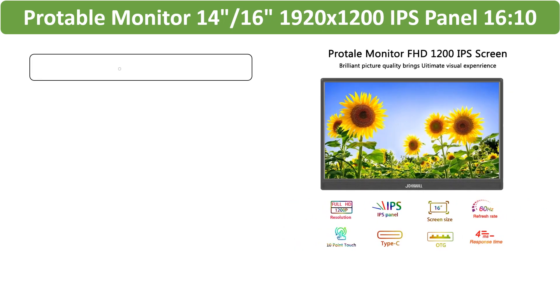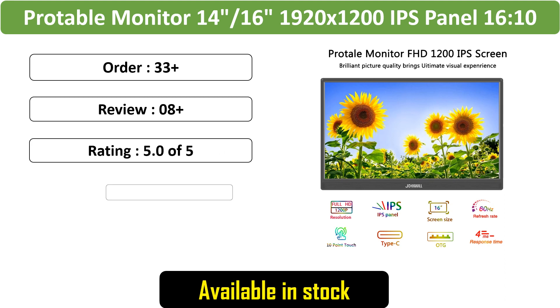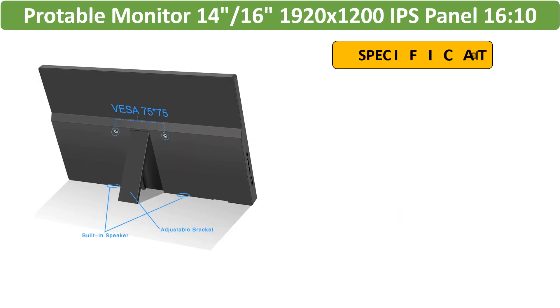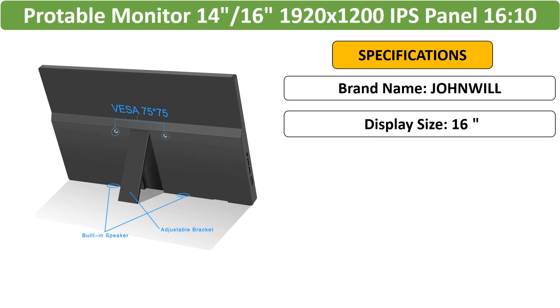Number 2: 10.1-inch Portable Monitor 14-inch-16 IPS panel. Elevate your on-the-go display with this portable monitor featuring an IPS panel, a 16:10 aspect ratio and touch functionality — an ideal travel companion compatible with laptops.